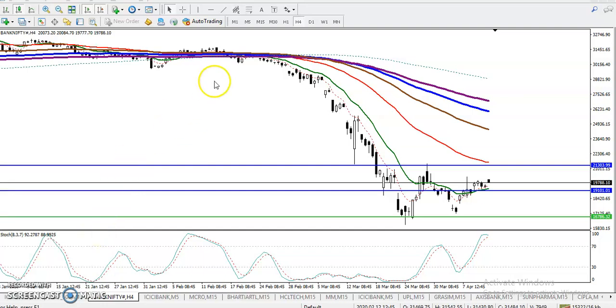This is Bank Nifty on the H4 chart. We have seen Bank Nifty is running in a range. There are two ranges right now. The first is a horizontal range — from this point to this point — so price might run within that horizontal boundary.